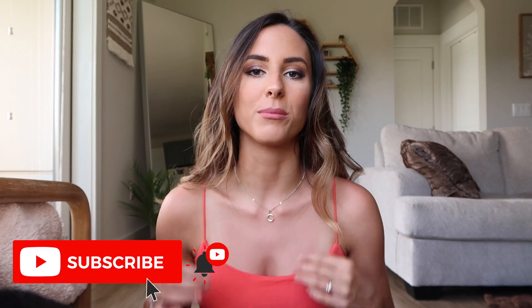Hello everyone, what is up? Welcome back to my channel. My name is Wesleyan. If you're new here I would love for you to subscribe down below, join the fam, follow all my socials. They're always linked in the description box.